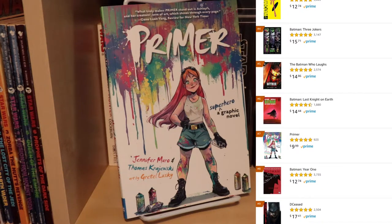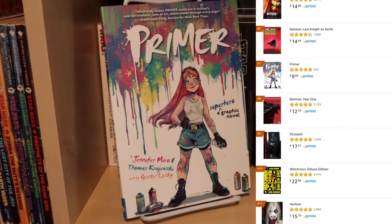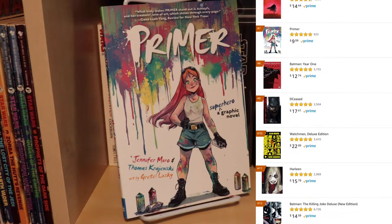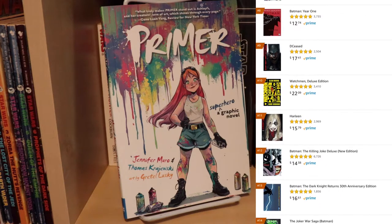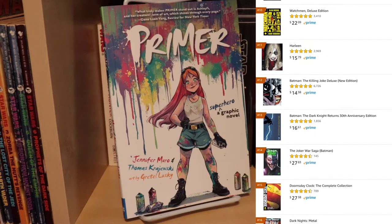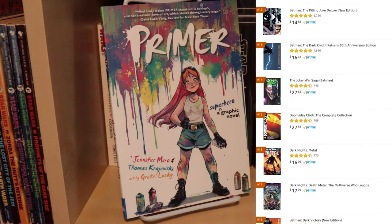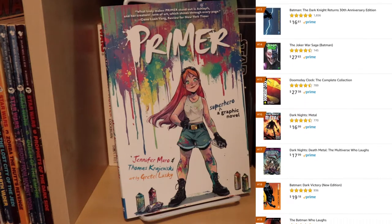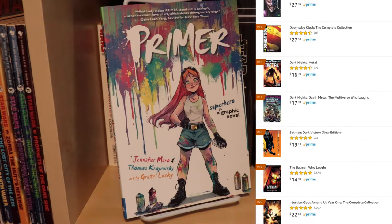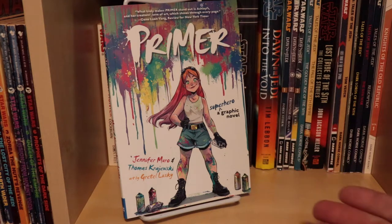As I'm scrolling down, it's like Batman, Batman, Batman, Batman, Batman. Even if it's not literally a Batman book, Batman is featured prominently on the cover. I'll be the first to admit that I am a large part of the reason why DC publishes nothing but Batman books — I apologize to those of you who like some variety. But then right in the middle of all these dark, dour Batman books, there was this bright, colorful DC kids book, and lo and behold, it was Primer.